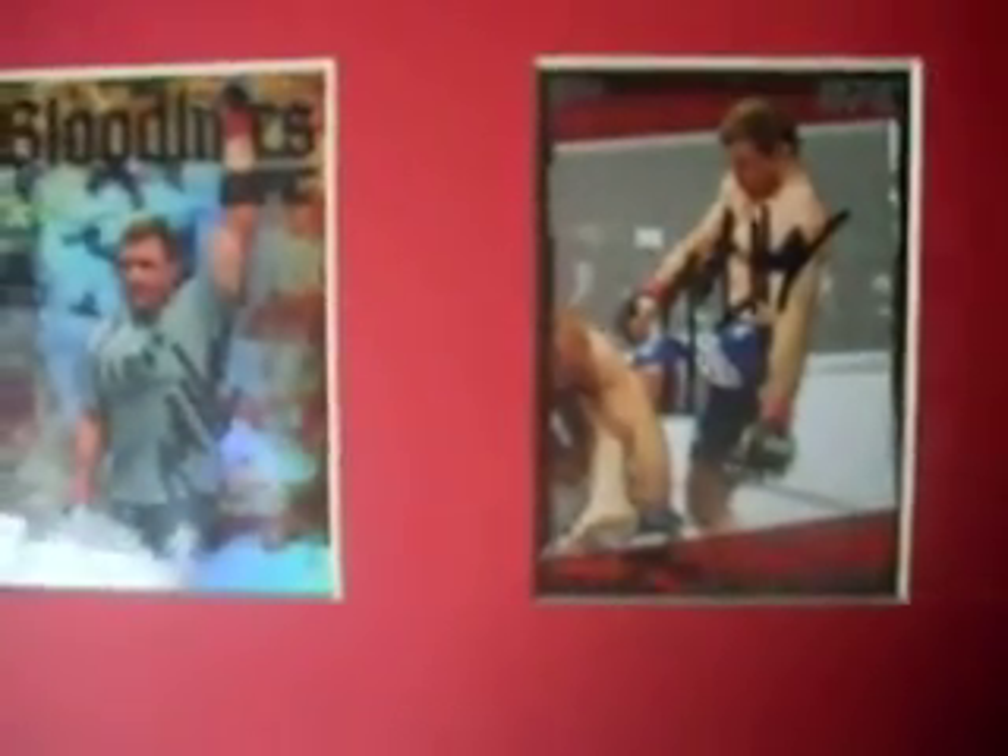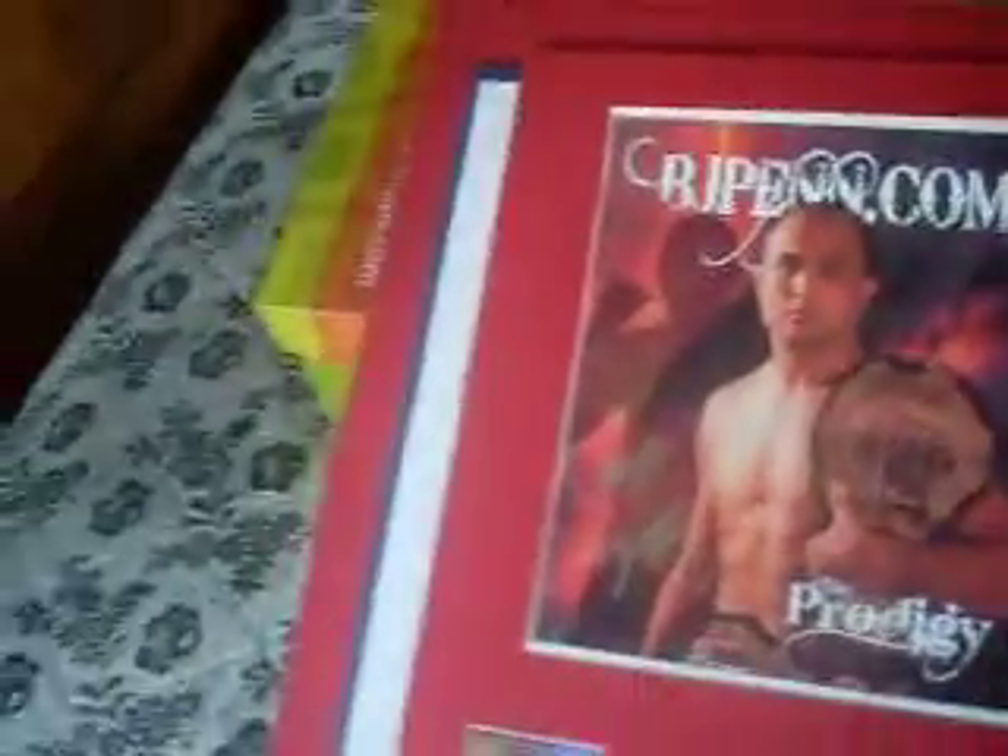Matt Hughes. Got a couple nice cards in here — the Bloodlines, TTM, and Round 4. I got that one recently along with the promo. A friend hooked me up with the unsigned promo and I mailed that in with a donation. Turned out okay.